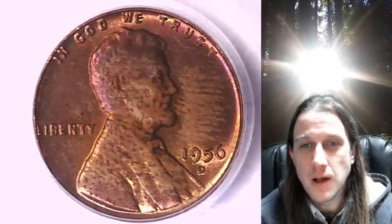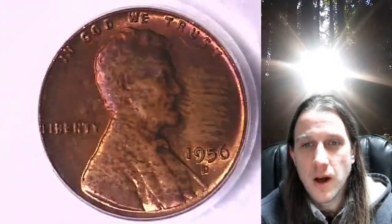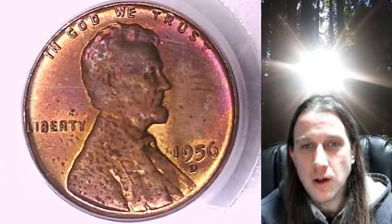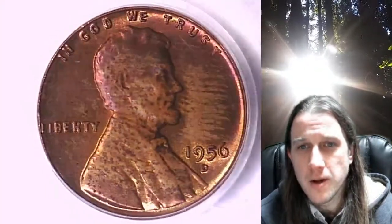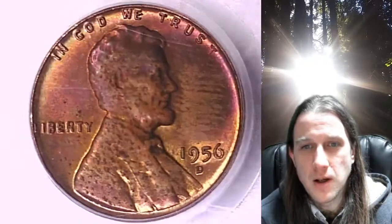We'll take a look at the front of Lincoln and then we'll take a look at the reverse. There's some toning, kind of a pinkish color, on the obverse here, and there's a little bit of toning on the reverse but it's not nearly as bright.